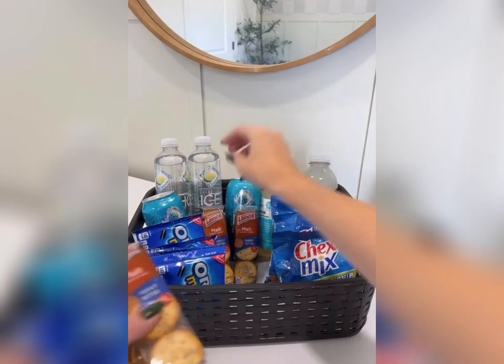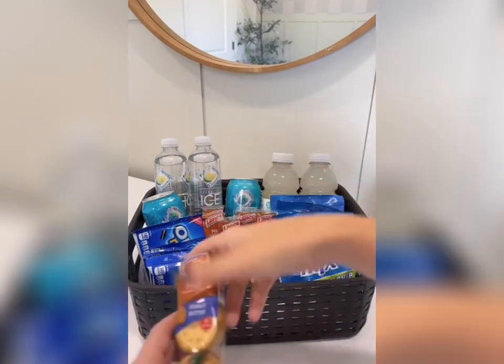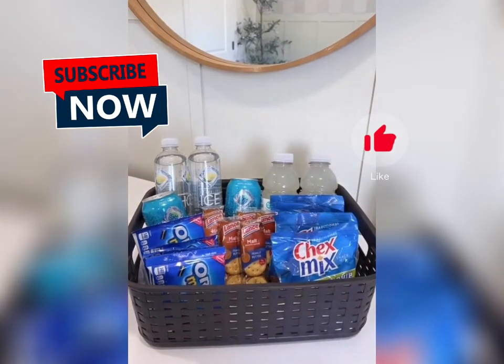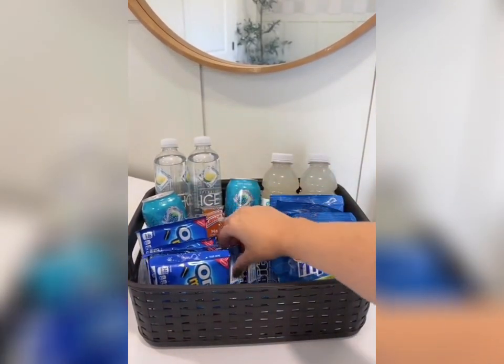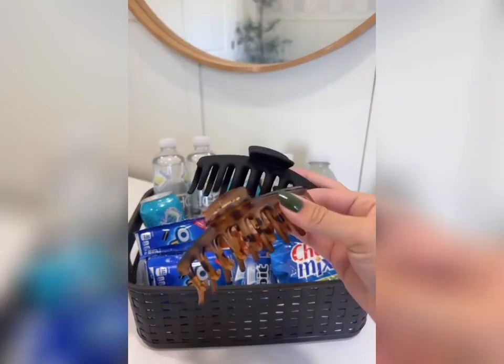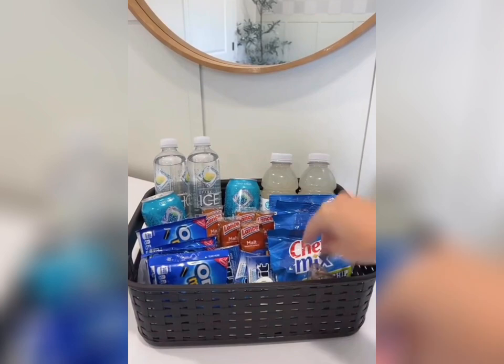Believe it or not, it is kind of hard to find blue stuff. But I also wanted my nurses to be able to grab things and go whenever they needed. I heard that gum is a big one, so I decided to throw some of that in there as well, along with some hair clips that I also found. I got a pack of four and just kind of threw them in there towards the front.